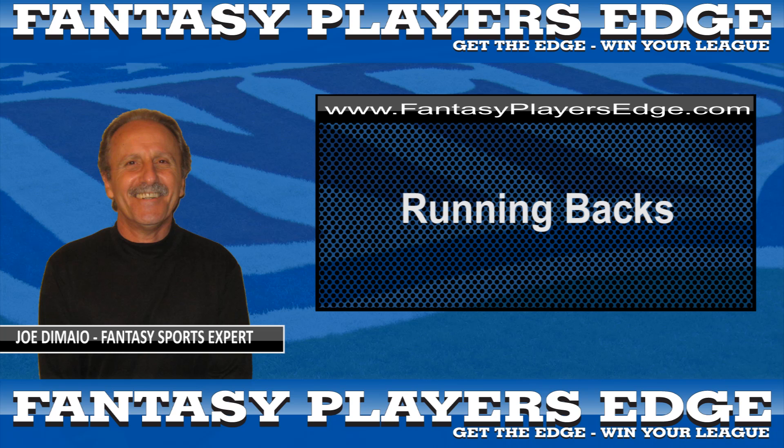Examples of true featured backs would be Adrian Peterson, Michael Turner, Stephen Jackson, LaDainian Tomlinson, Matt Forte, and Frank Gore. Also having distinguished 2009 campaigns were Maurice Jones-Drew, D'Angelo Williams, Steve Slaton, and Titans Chris Johnson. The only issue with these backs is how they'll be utilized at the goal line.